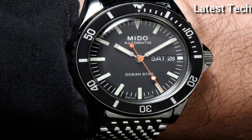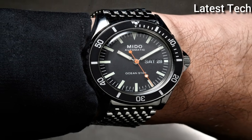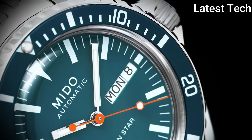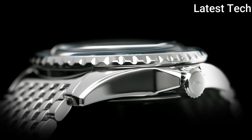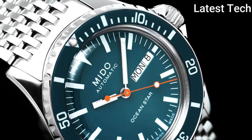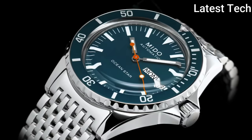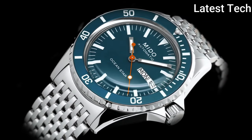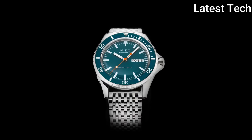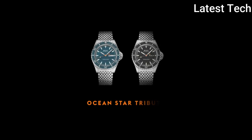Item specifics: dial window material type — sapphire crystal; display type — analog; case material — stainless steel; case diameter — 40.5 mm; case thickness — 13.43 mm; calendar — day/date; special features — depth measurement, shock resistant, luminous; item weight — 5.54 oz; movement — Swiss automatic.